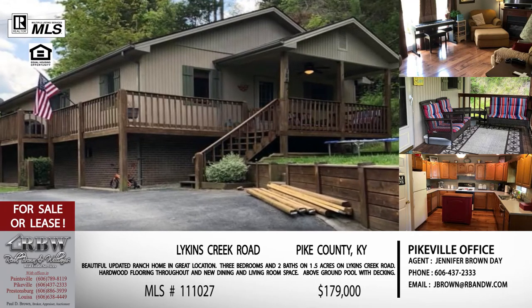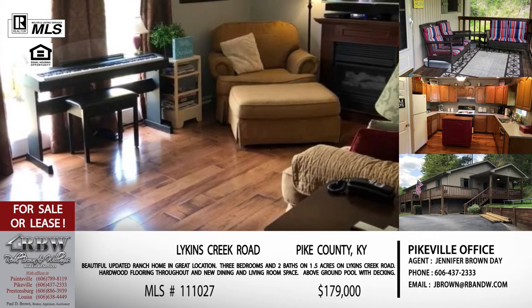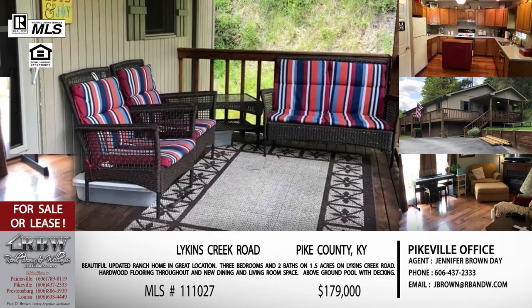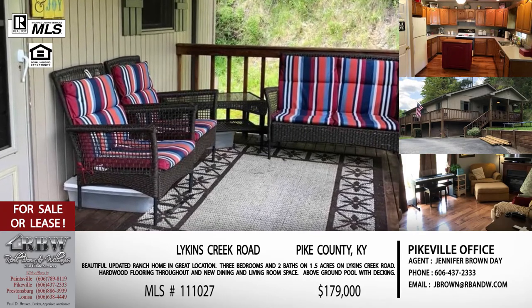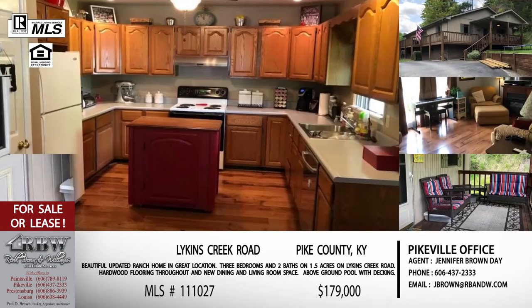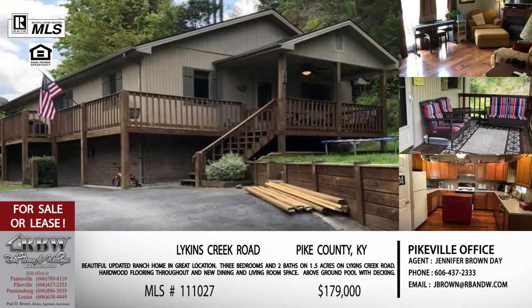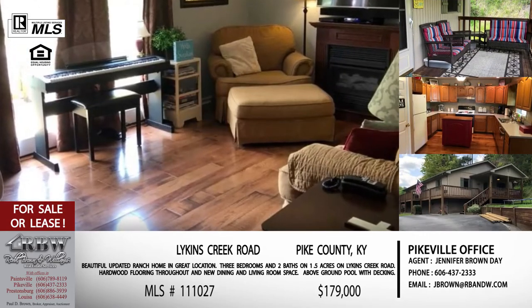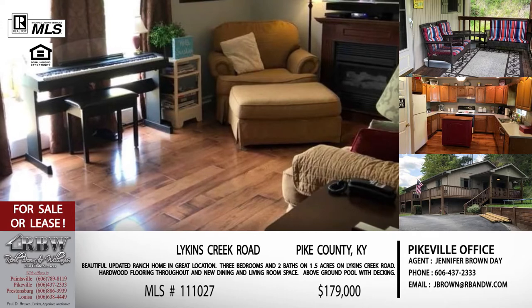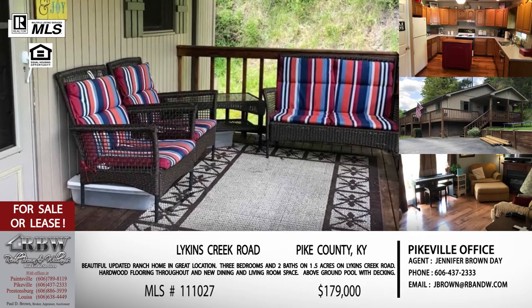The next listing is on Likens Creek — at the very beginning of Likens Creek. You'll cross the railroad tracks and this is the first house on your right. The exciting thing about this one is that it is now for sale or lease. So you may not be ready to buy at this point, but now you can actually lease it.